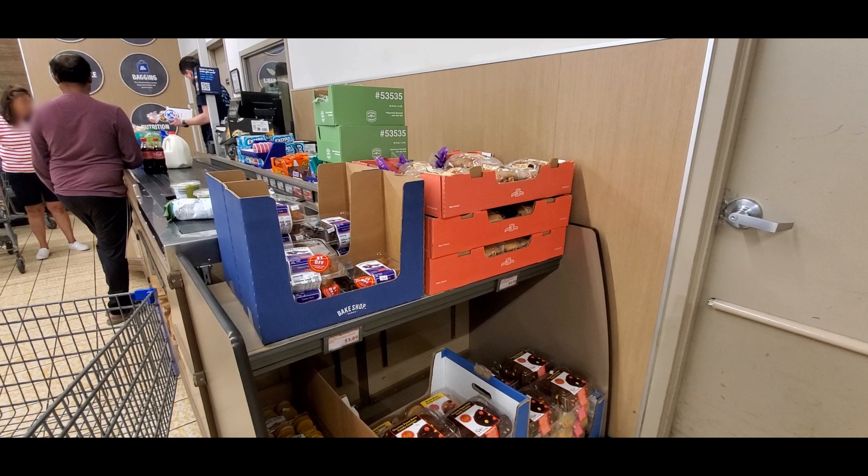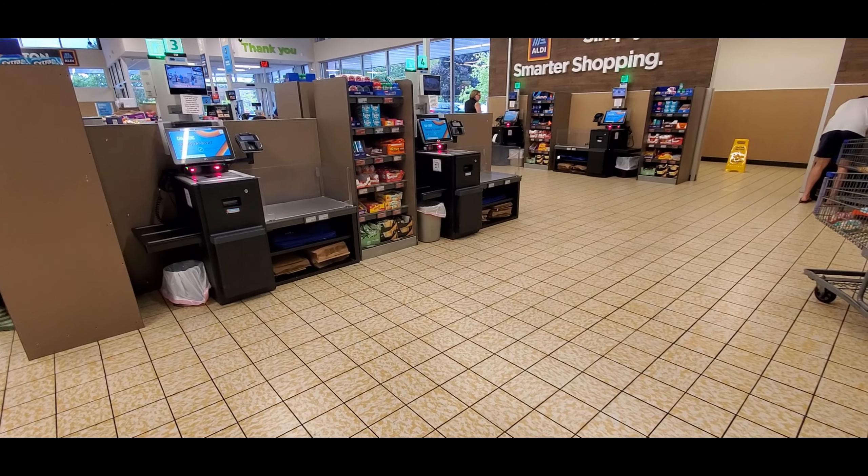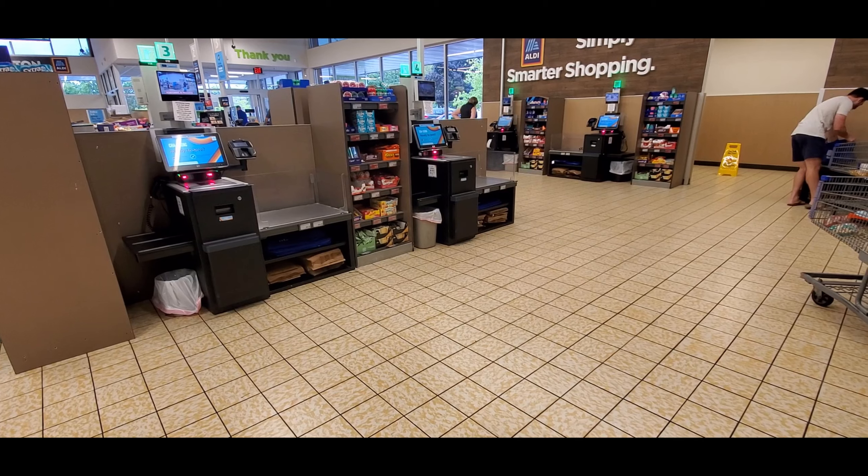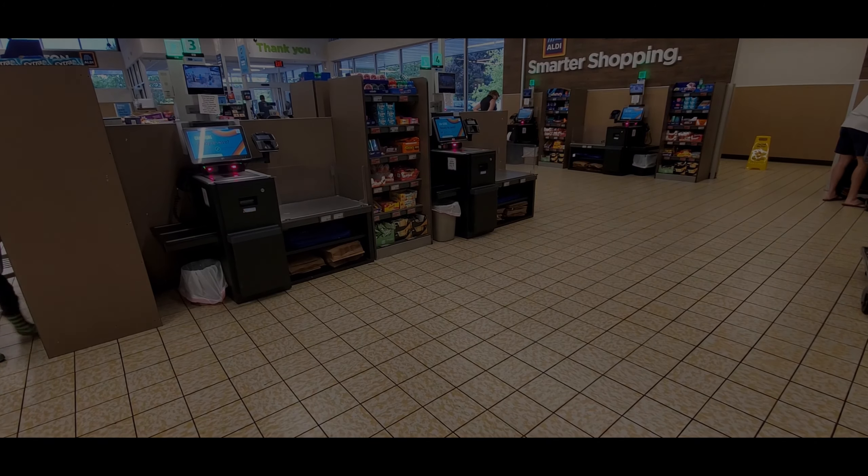Is it common for Aldi to only have one human cashier? All of the others were self-checkouts. Well, that concludes my Aldi shopping experience — please like, share, and subscribe to help this small channel grow.